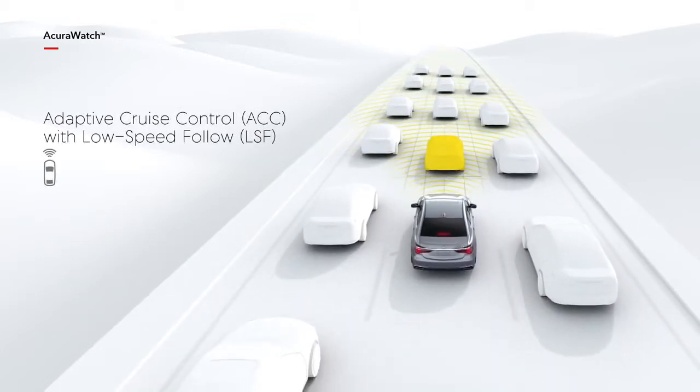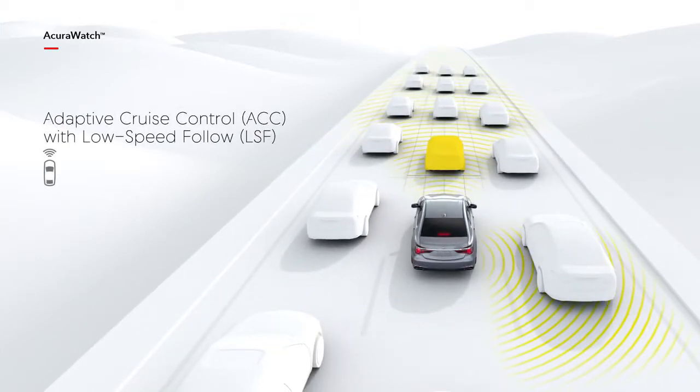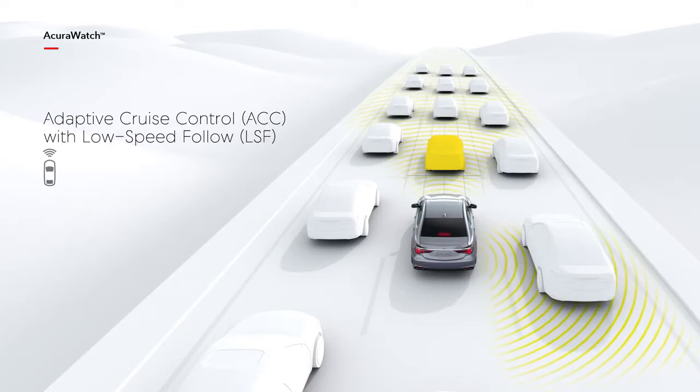Adaptive Cruise Control maintains a set speed and distance from a detected vehicle ahead on the highway, and is able to bring the vehicle to a complete stop.